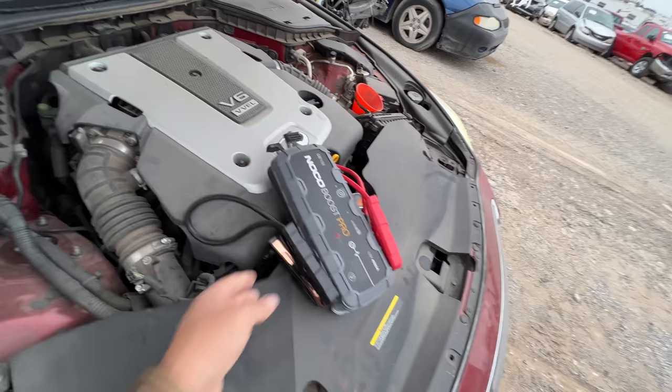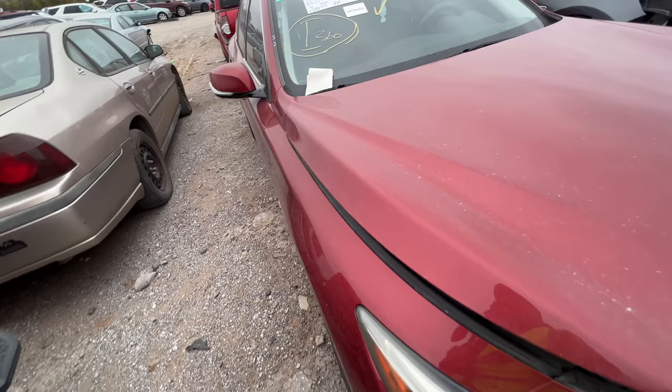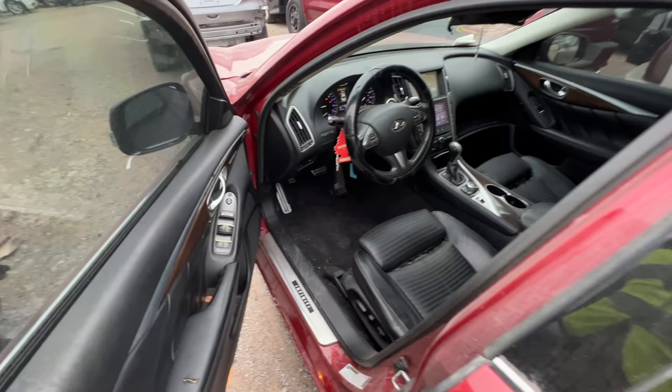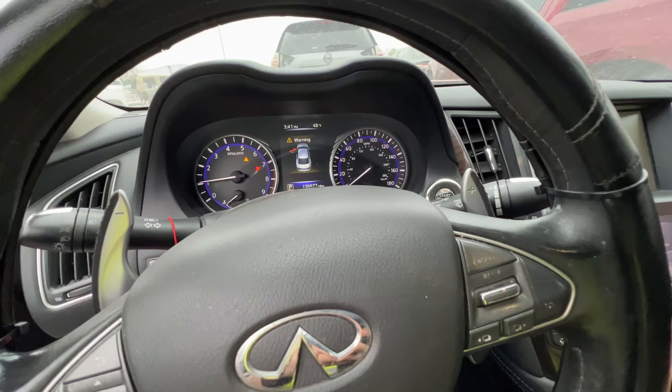I was hoping the misfire was going to clear up on its own — I know that sounds crazy, but believe it or not it does happen sometimes. These cars sit for a while and they're not too happy to fire up for the first time, but once you get them going they clean right up. Unfortunately this one doesn't seem to be clearing up. I'll bet it was probably misfiring before it was involved in whatever accident it was in.